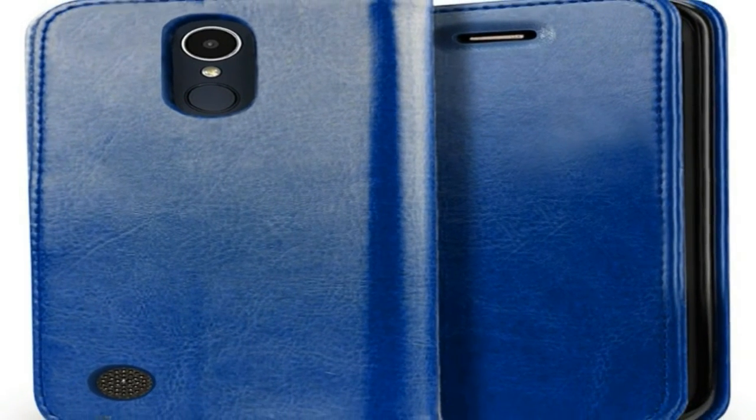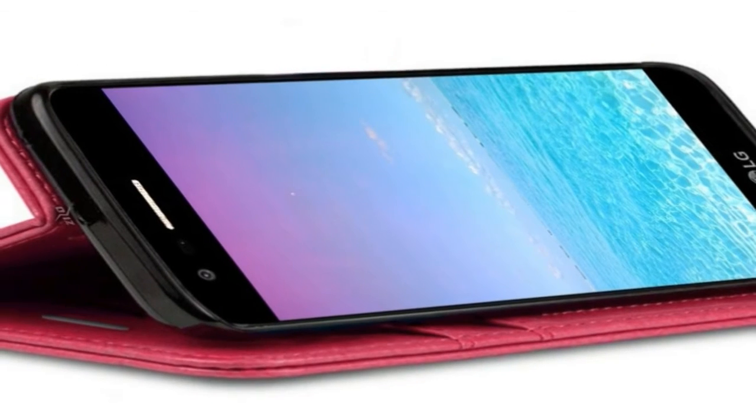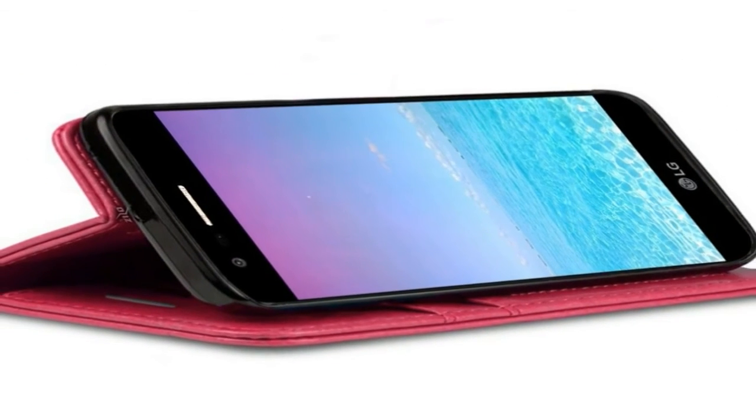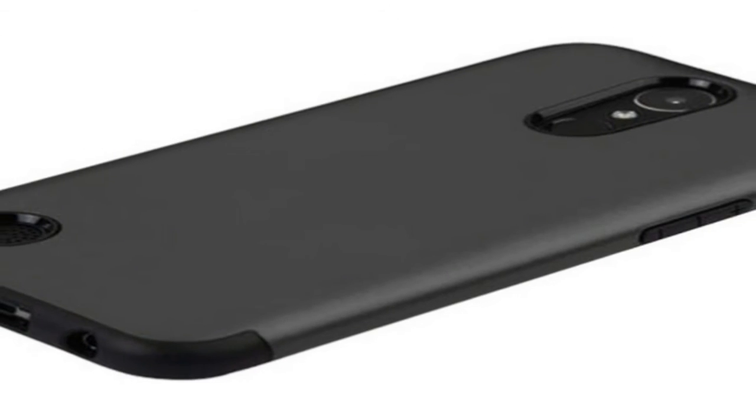As far as the cameras are concerned, the LG K10 2017 packs a 13-megapixel primary camera on the rear and a 5-megapixel front shooter for selfies.